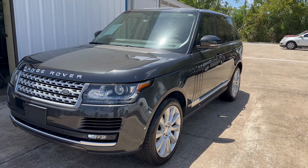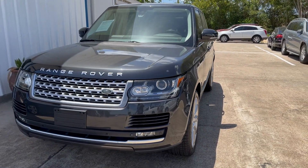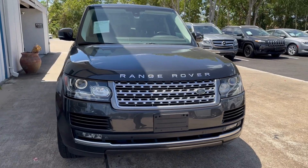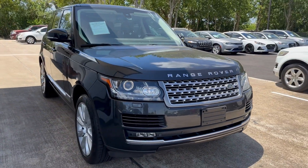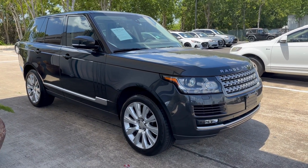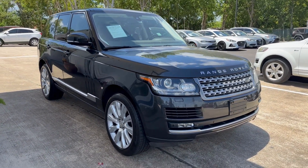This is a 2015 Land Rover Range Rover, and this vehicle is supercharged. In this video, I'm going to be showing you what this vehicle looks like at night from the inside, so you can see how everything lights up — the controls and everything. Enjoy the video.